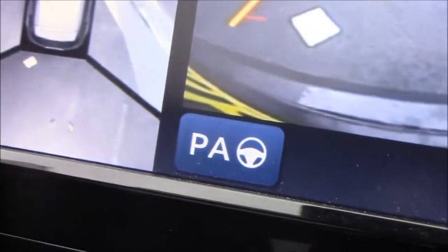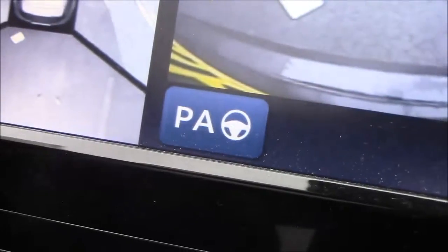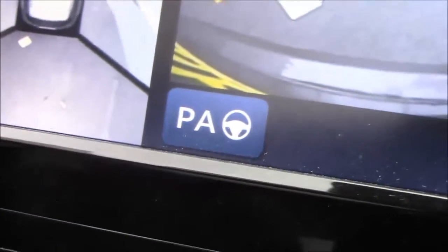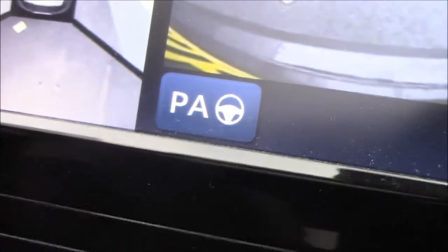At the bottom of the menu is a button called PA, which stands for Park Assist. This will help park the car for you, and if you would like a demonstration, don't hesitate to come into one of our showrooms and ask a salesperson to help you out.